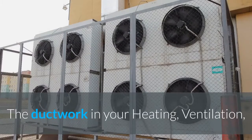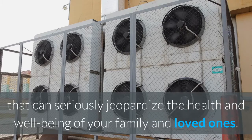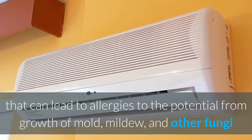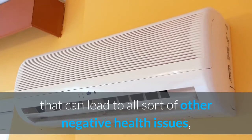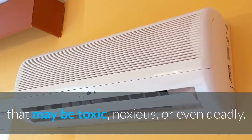The ductwork in your heating, ventilation, and air conditioning systems can easily attract a whole variety of nasty contaminants that can seriously jeopardize the health and well-being of your family and loved ones. From the normal accumulation of dust particles and pet dander that can lead to allergies, to the potential growth of mold, mildew, and other fungi that can lead to all sorts of other negative health issues, your ductwork can quickly become a breeding ground for harmful substances that may be toxic, noxious, or even deadly.